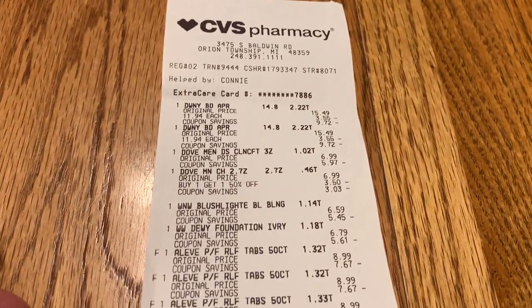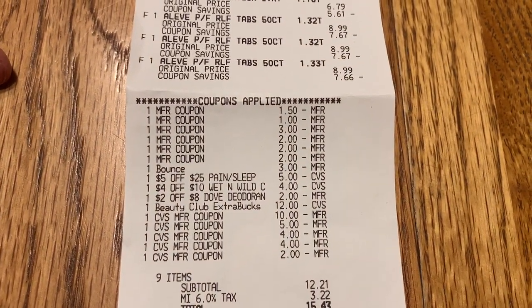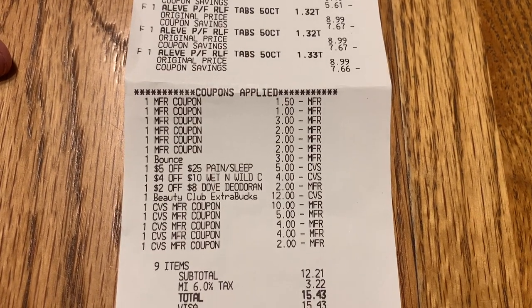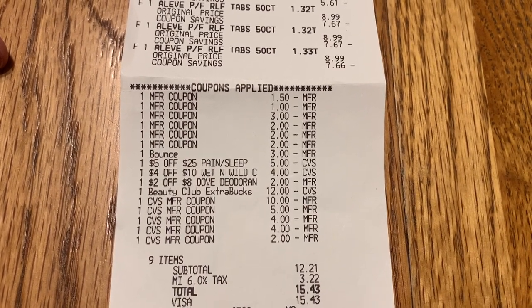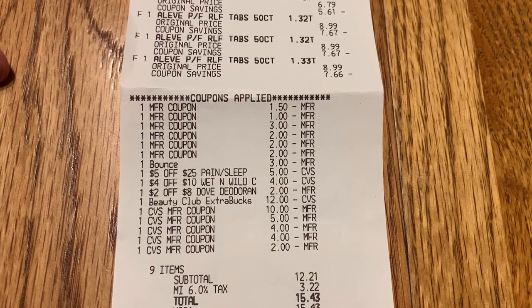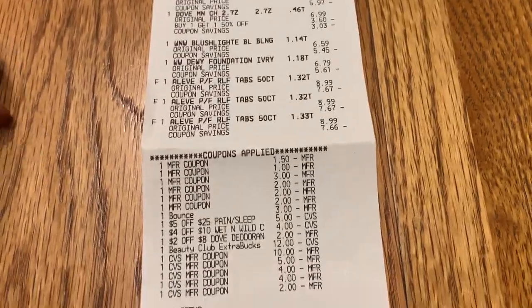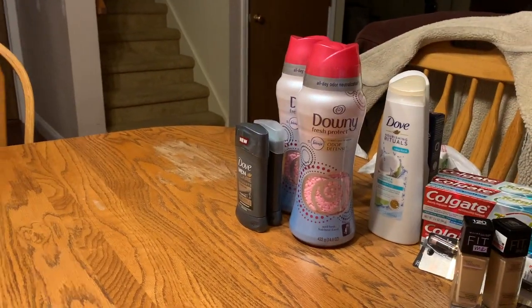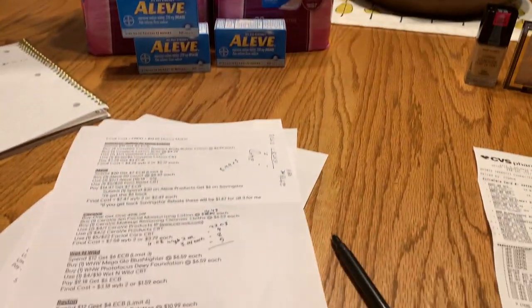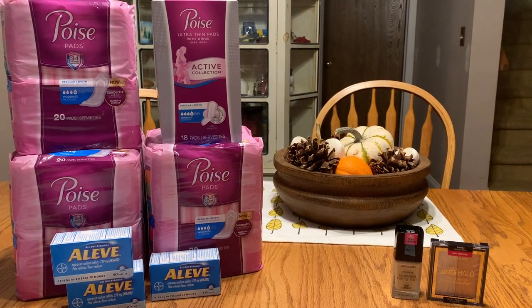Some of the prices on items were a little higher than I thought they were going to be, but here are my coupons: the three dollar off Bounce, the five off $25 pain relief, the four off $10 Wet and Wild, and the two off $8 deodorant. I spent $12.21 out of pocket but got back $23 in Extra Bucks and I'm going to get six dollars on Saving Star. This is an amazing transaction. Here's what it all looks like after filming — your papers, receipts, notebook, more receipts. Thank you so much for watching, I hope you have a great day and I will see you next time!